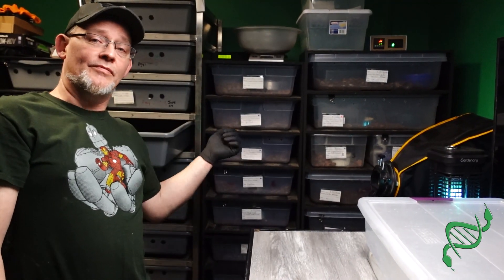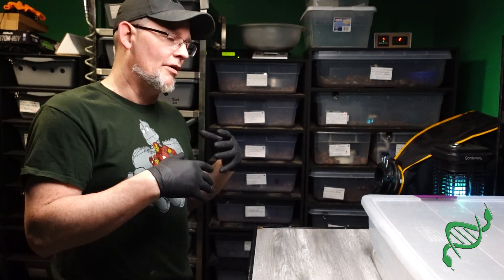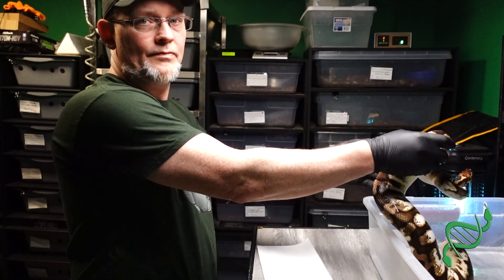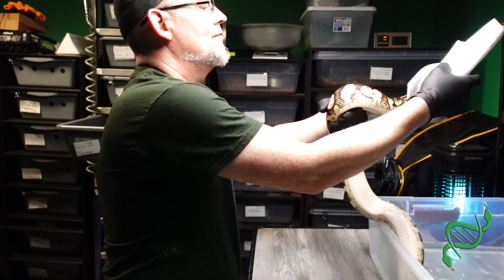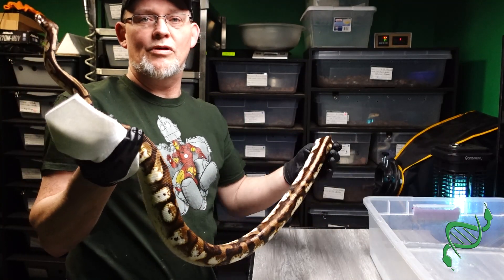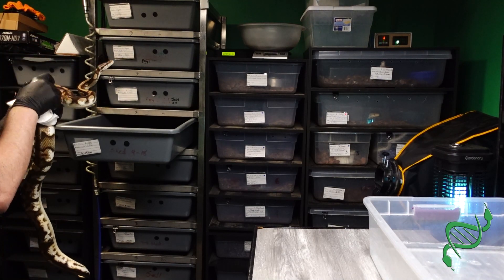Stage two is done. Tub is clean — new fresh water, new reptichip in there. Now I just have to wipe her down and do another inspection as she goes into the tub I just cleaned. She's a beautiful girl.